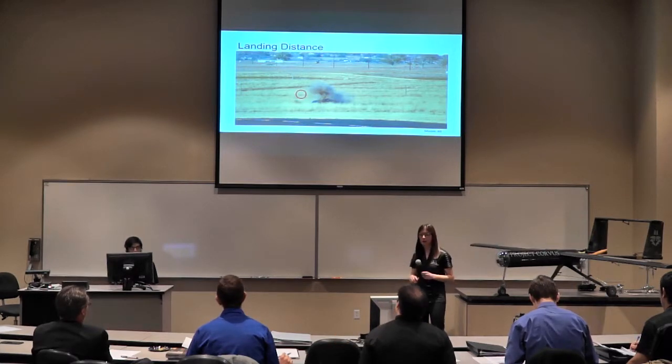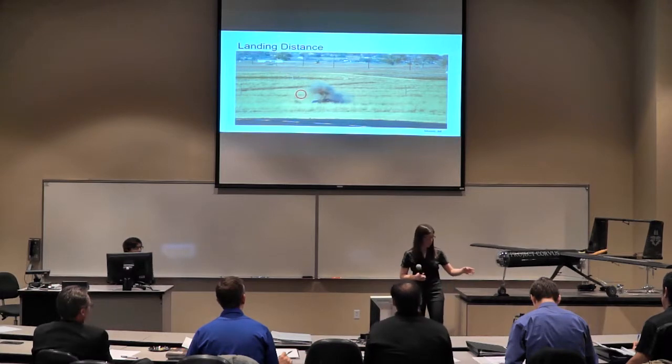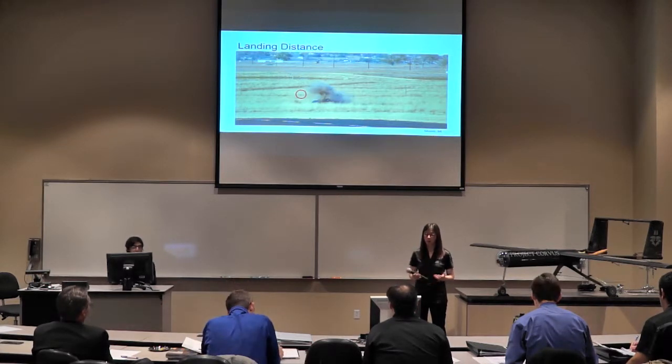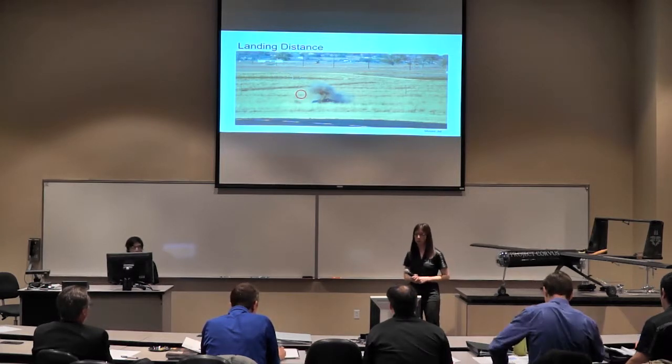The nose gear actually sheared right off during the off-field landing. The nose gear came off and the nose cone cracked, which we replaced with a spare part. That was the only damage to the aircraft — everything else worked, including all the servos. Great job to our production team for building such a robust aircraft.